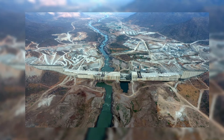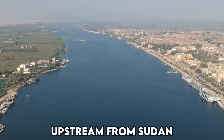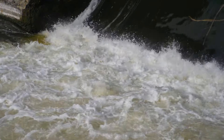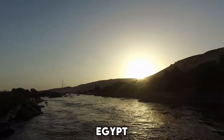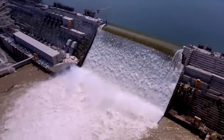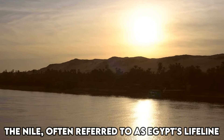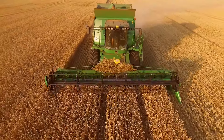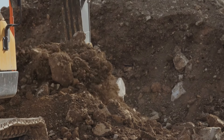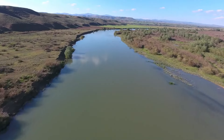Yet beneath the surface of progress lies a simmering cauldron of geopolitical tensions. The dam's location on the Blue Nile, just upstream from Sudan, has ignited a fierce debate over water rights and regional power dynamics. Egypt, heavily reliant on the Nile for its survival, views the dam as an existential threat. Sudan finds itself caught in the crossfire, balancing its interests against those of its neighbors. Any disruption to the Nile's flow could have catastrophic consequences for Egypt's economy and society, and as a result, Egypt has vehemently opposed the construction of the dam, fearing a reduction in its share of the Nile's waters and the potential for water scarcity.